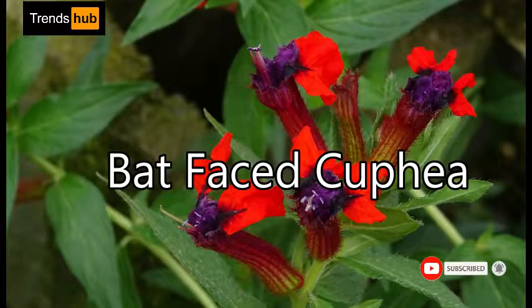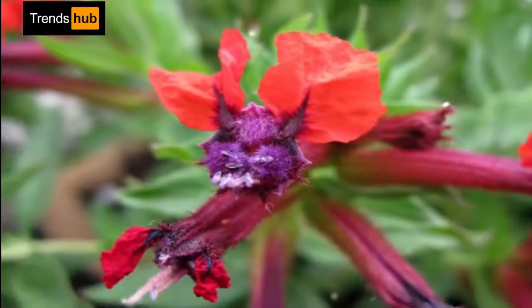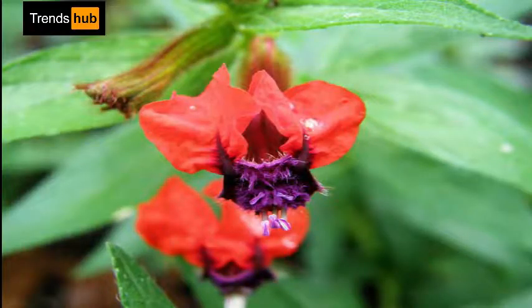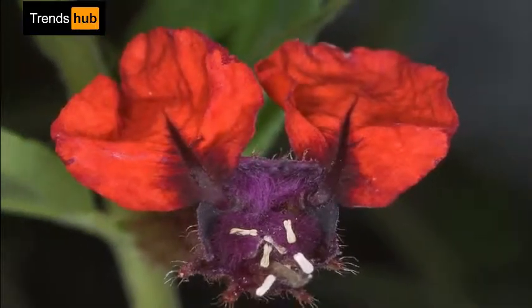11. Cuphea llavea, or Bat-Faced Cuphea. Also known as bunny ears, this little devil looks like the rainbow child of Dracula's alter ego. Its dense bright green foliage provides a perfect backdrop for the masses of colorful flowers that attract hummingbirds and butterflies.